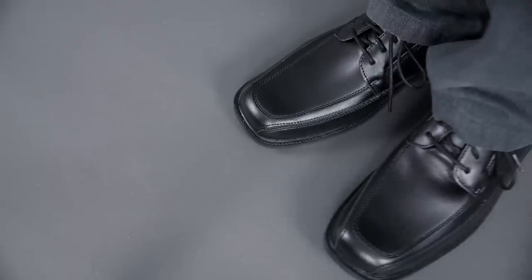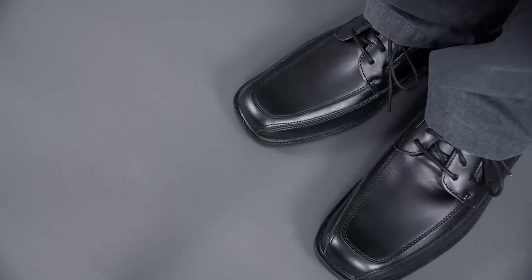All right, gents. I'm going to ask nicely. Please, please stop wearing square-toed shoes. Seriously, gents, for almost a decade I've been trying to steer guys away from the square-toed look. I get it that some of you guys have incredibly wide feet and that you think that square-toed shoes have a wider toe box.